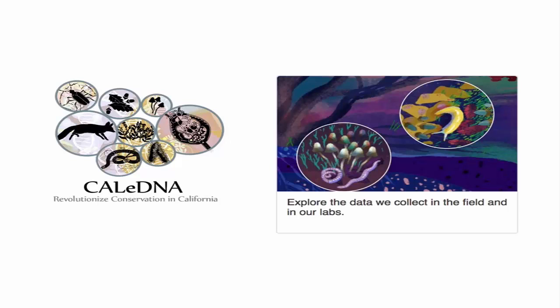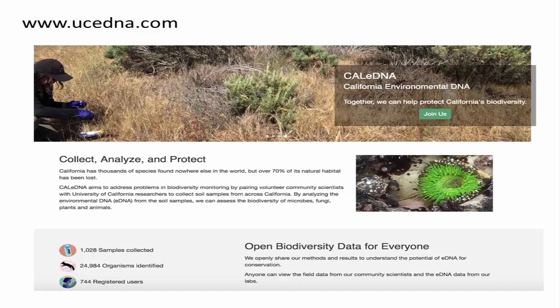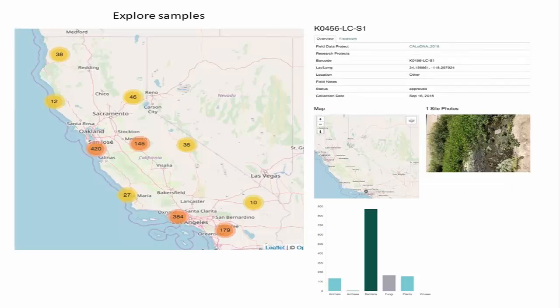We're building tools to help the public — from natural reserve managers to students — really engage with the data, not just to find their favorite species but to understand the patterns at a system level. We have a website, ucedna.com — please go to it. We're still improving it all the time. You can explore samples already collected and see the biodiversity in every single sample. As a volunteer, you can track your sample and eventually see not only the photographs you took but all of the taxa matched to the DNA sequences. On average we get about 1,000 unique taxa per DNA sample.